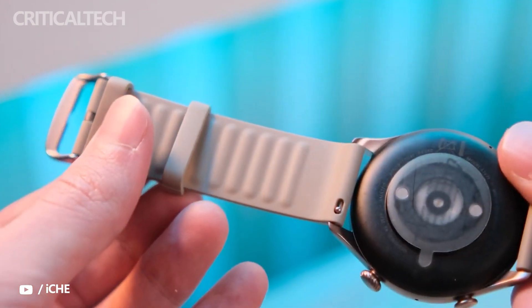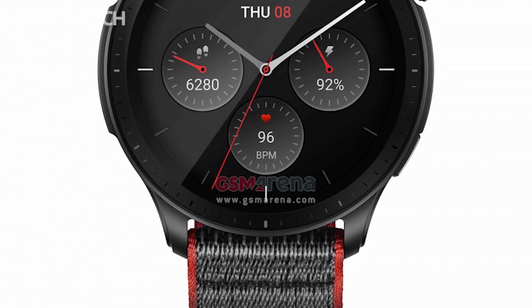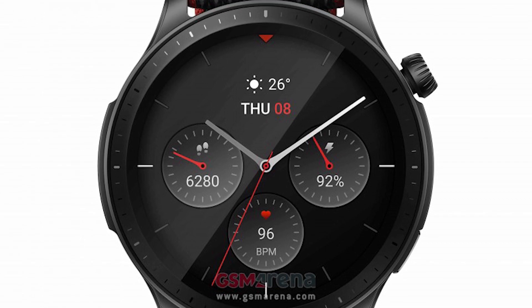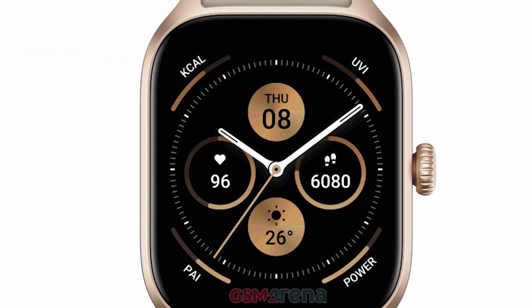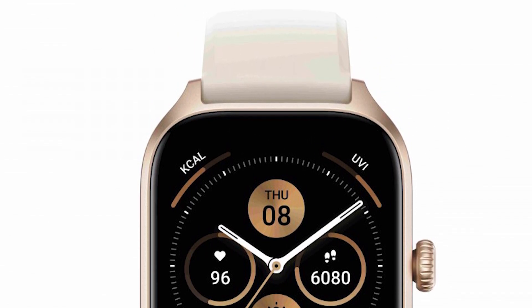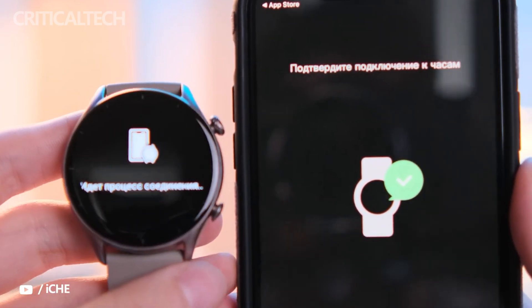Speaking of appearance, a new report is here with a full batch of official marketing images for the Amazfit GTR 4 and GTS 4 watches. We've got another scoop on this pair of upcoming Amazfit smartwatches. The two watches will have nearly identical internals, with the major difference coming in the physical appearance.